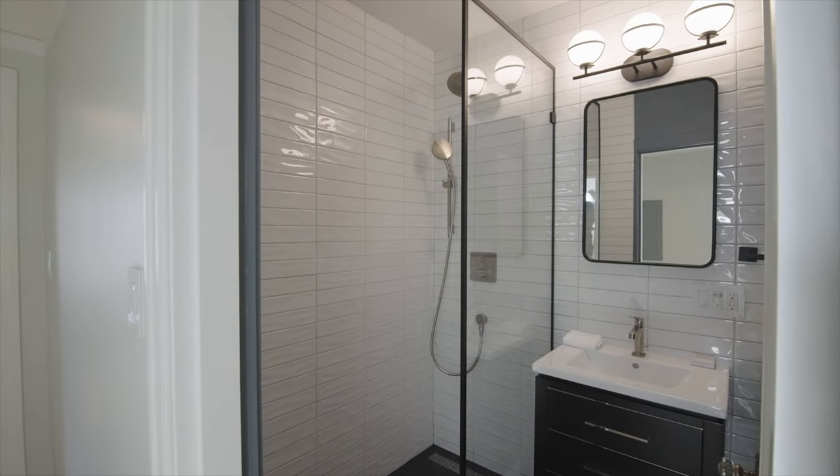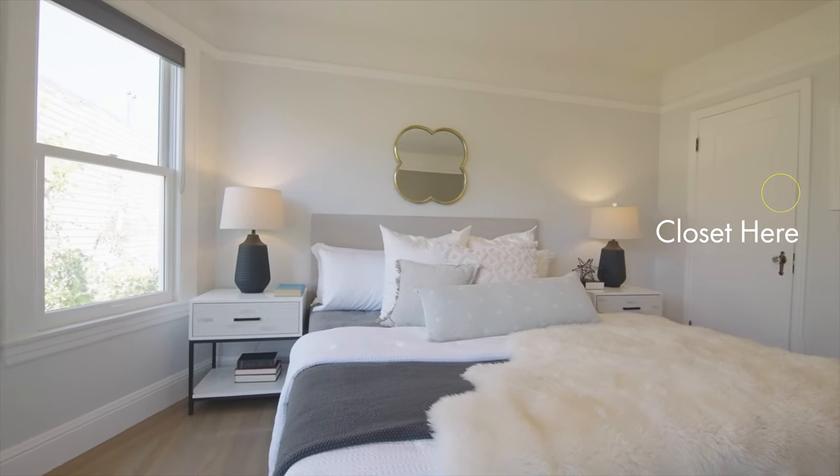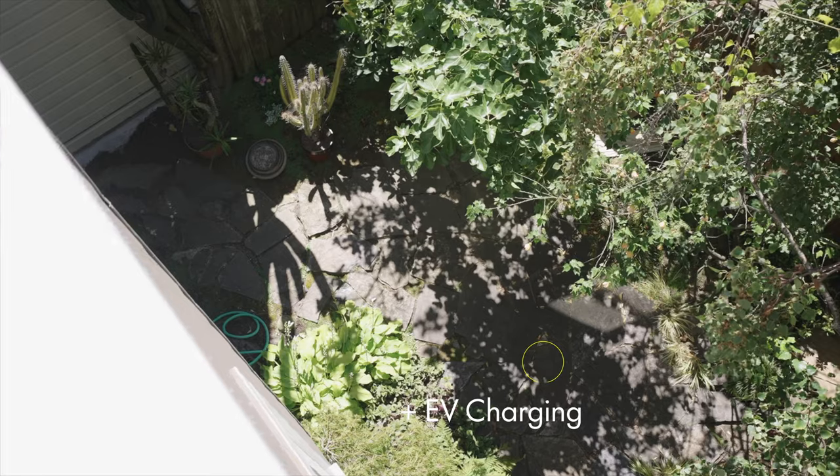There are three skylights. You also have an updated bathroom and an enormous bedroom with a great closet. And of course downstairs, you've got a garage with storage.